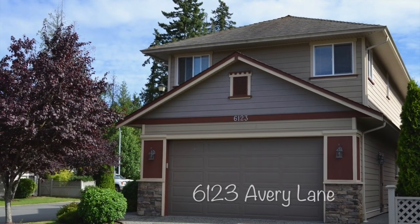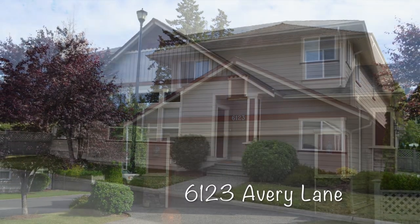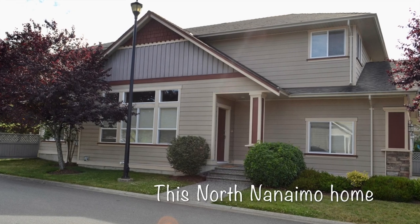Hi everyone, this is Joseph Goh, your go-to guy. Welcome to 6123 Avery Lane.